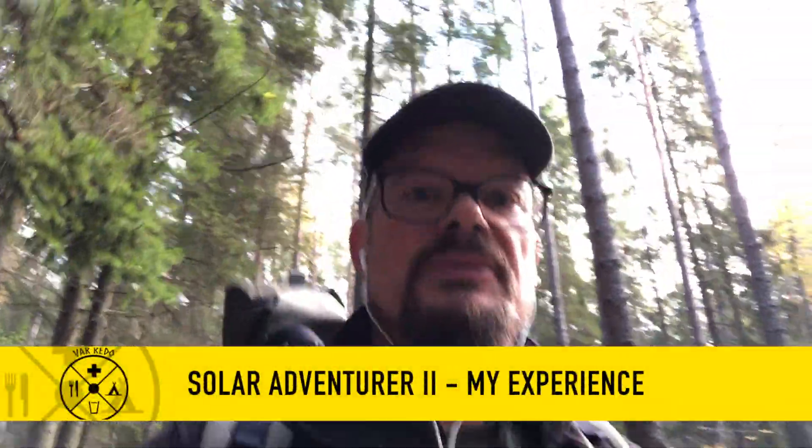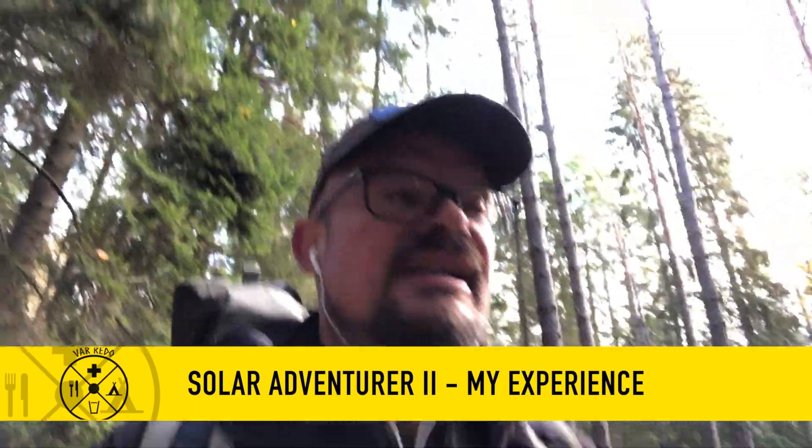Hello there! Welcome to my channel Var redo, or 'be ready' as it would translate into English, because this channel is about being ready for adventures or emergency preparedness. I'm out hiking today on a trail called Sörmlandsledan. It's 1,000 kilometers long but I'm walking on section 8. My aim is to hike about 20 kilometers today.